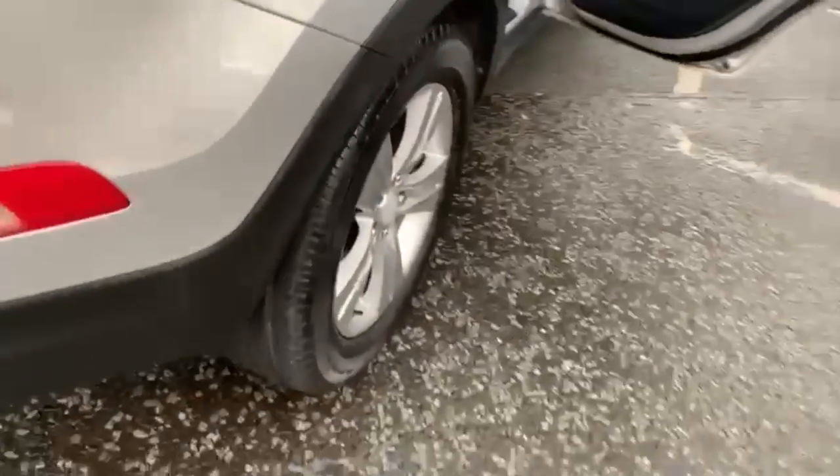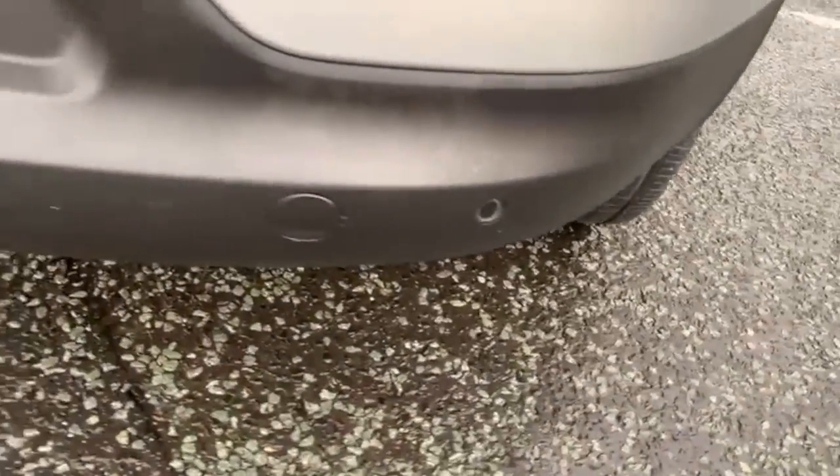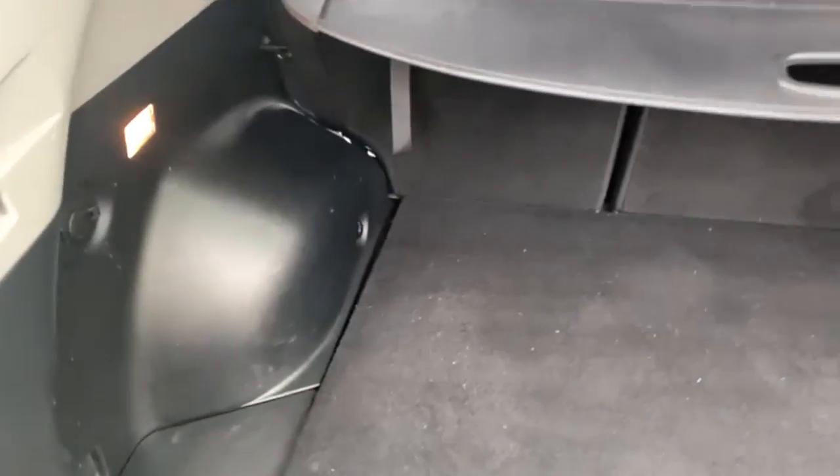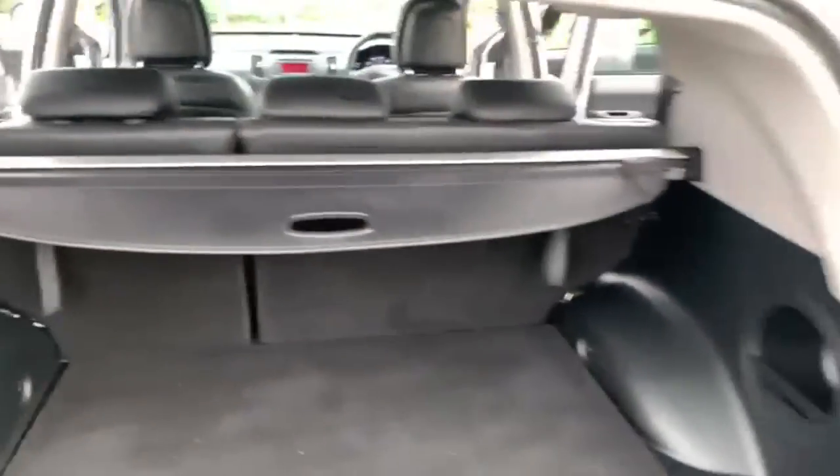Coming around to the back, this model has parking sensors. The boot is a good deep size with a 60/40 split, and the parcel shelf is present as well.